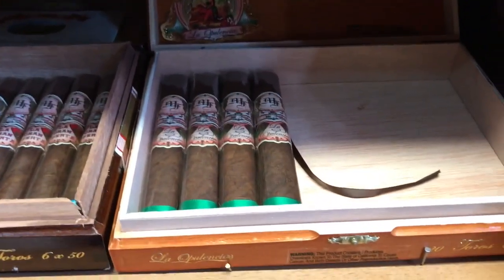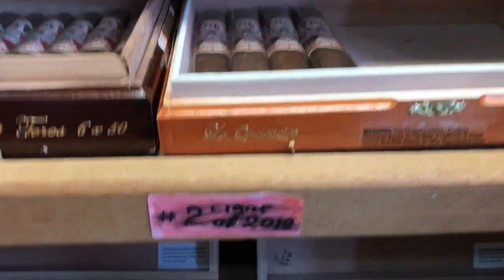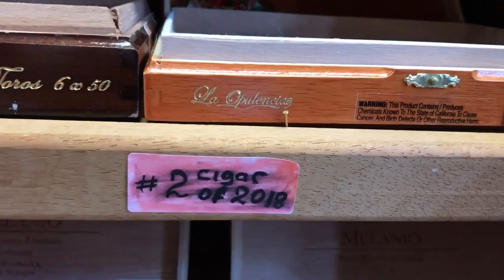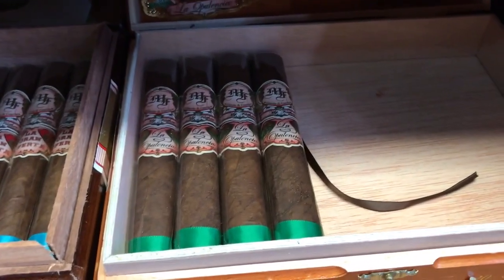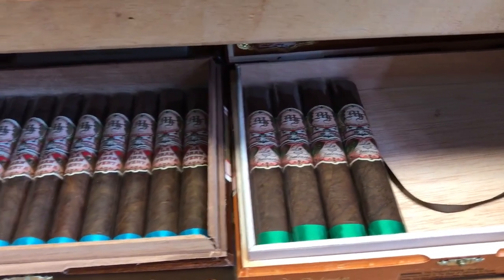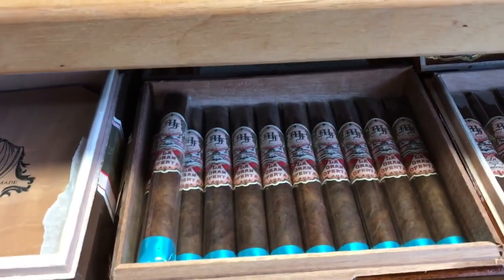Then second shelf, we have My Father cigar. I have those signs for my friends because I want to show off a little bit — look what I have. So this is number two cigar of 2018, La Opulencia, Toro size. I have lots and lots of Toro size cigars because I like it — Toro size is one of my favorites.